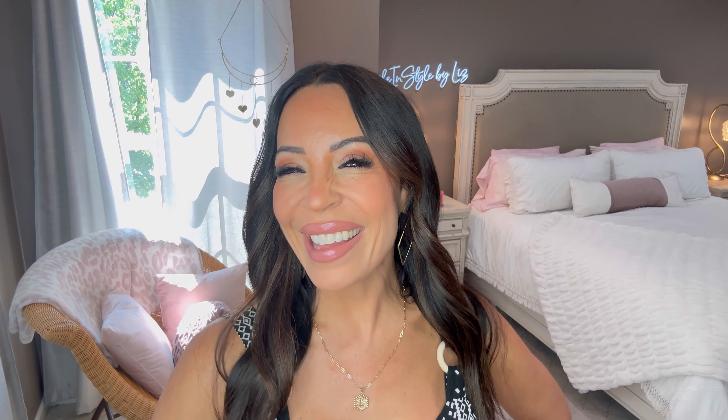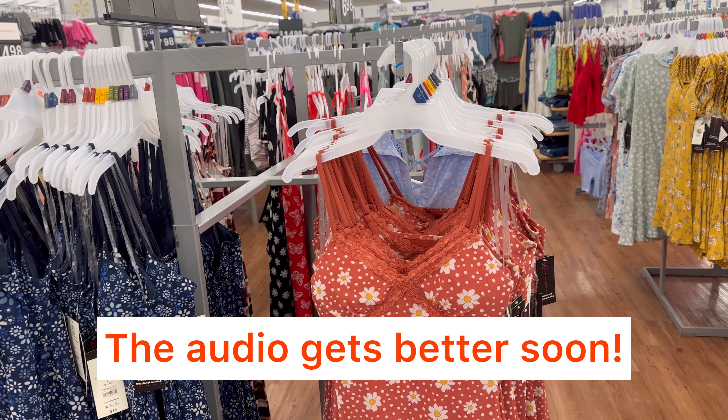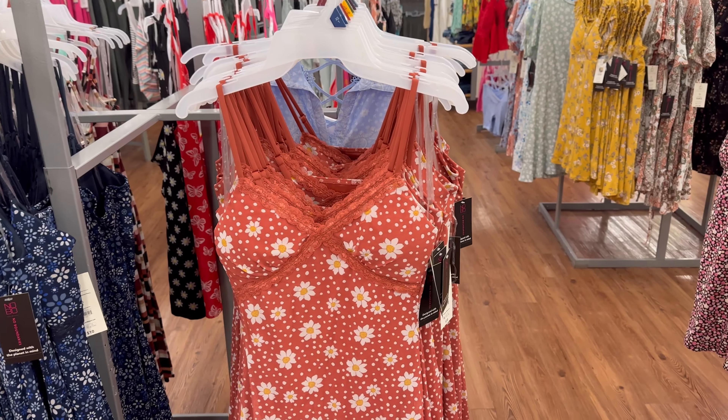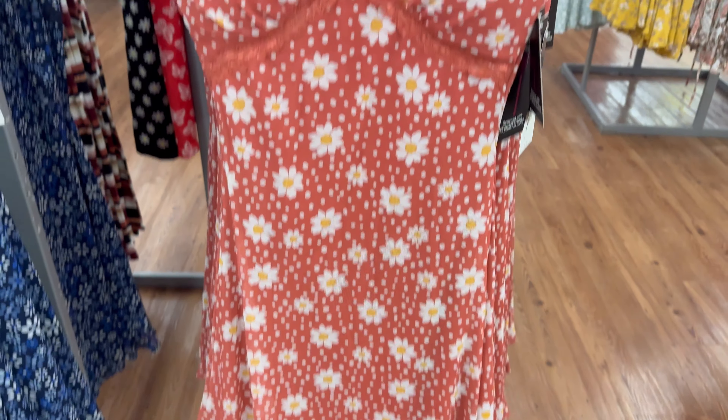I'm wearing the cutest little dress but I'm not going to show it until after we go to the store. We'll meet back here in my bedroom. Alright, we are at Walmart — I didn't plan on doing this but I see so many cute things!